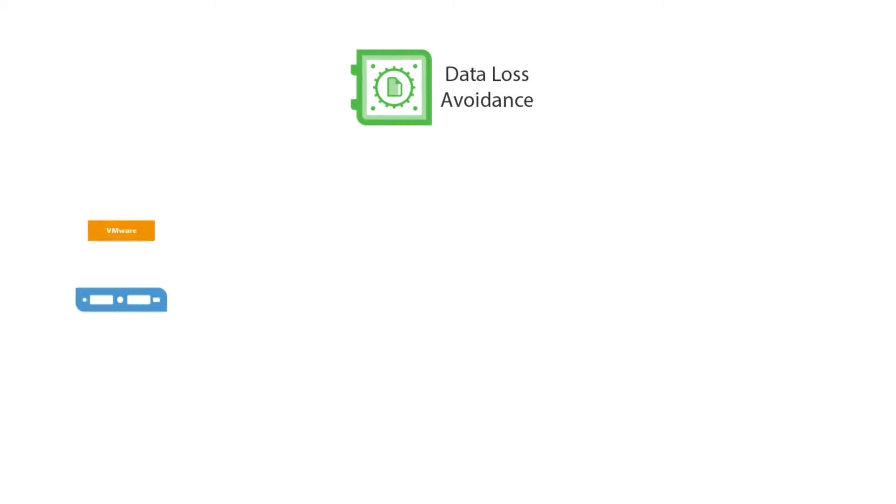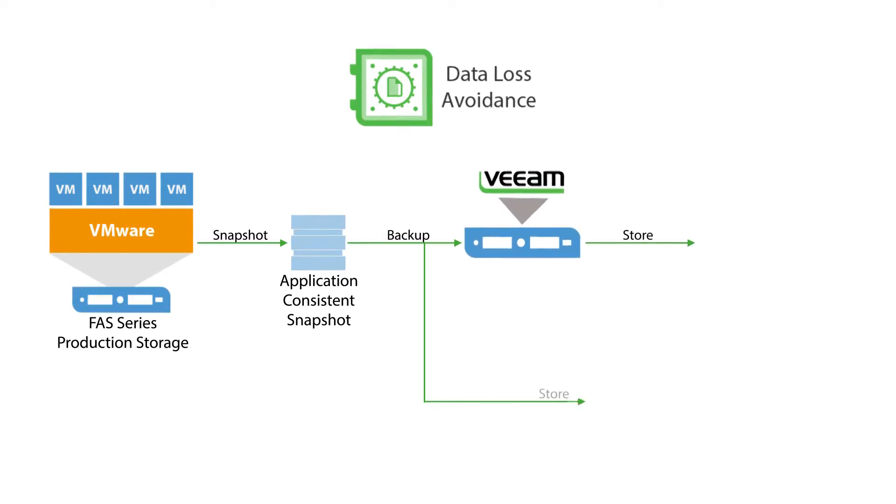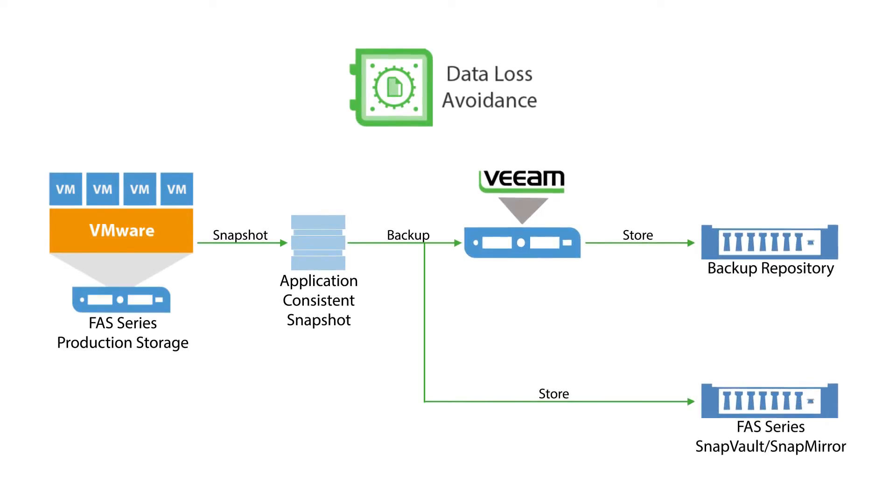Second, data loss avoidance. Veeam helps simplify the orchestration and management of NetApp snapshots and backup copies to ensure you meet your business SLAs.